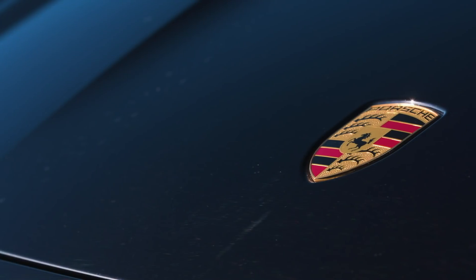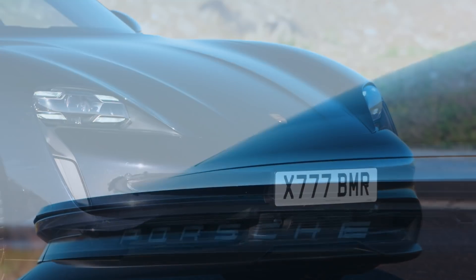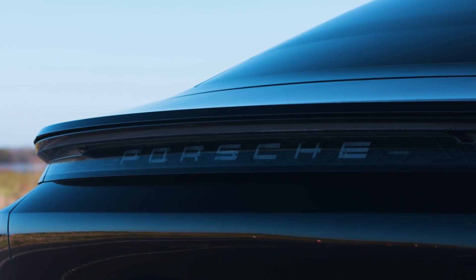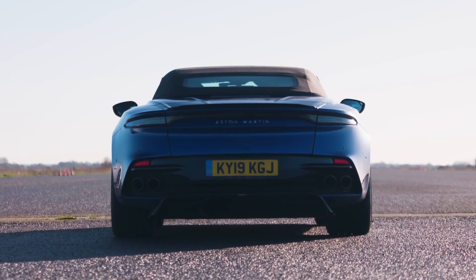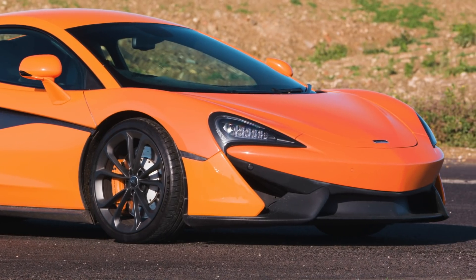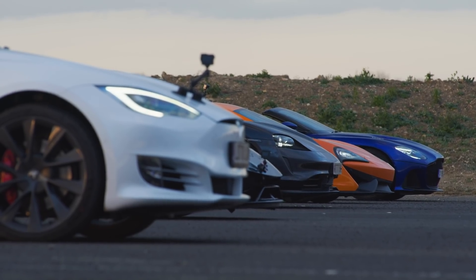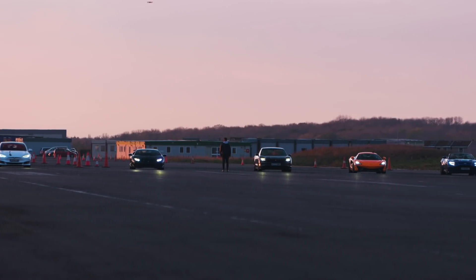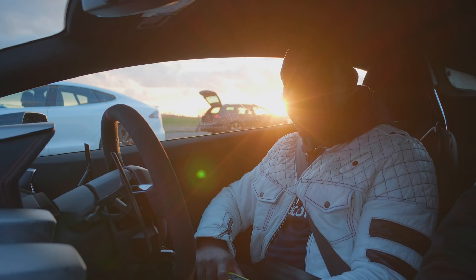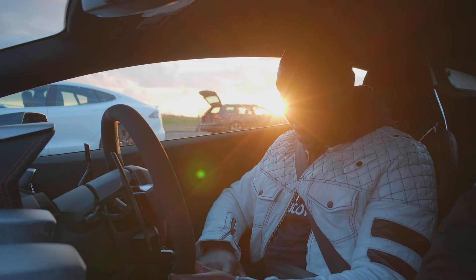It's also interesting because this race involves another electric car, the Taycan 4S. It's less powerful than the Model S, but we're curious to see how it fares, especially against competition like the twin-turbo V12 770-horsepower Aston Martin DBS and the hard-launching, lightweight McLaren 540C. Big drag race today: we have the Tesla Model S Performance, the Lamborghini Huracan Performante, the Porsche Taycan 4S, the McLaren 540C, and the Aston Martin DBS Superleggera Volante. Who's going to be the winner? Let's find out.